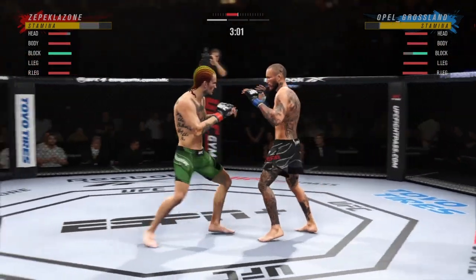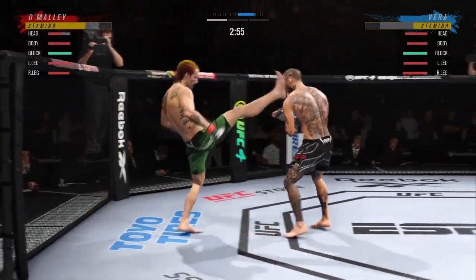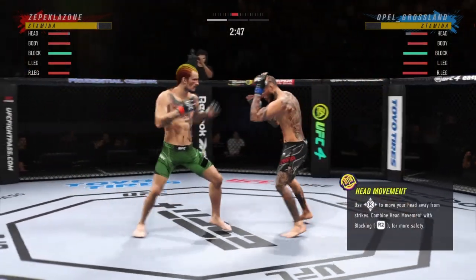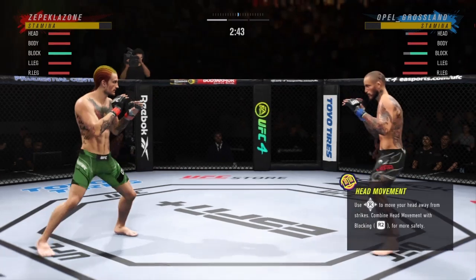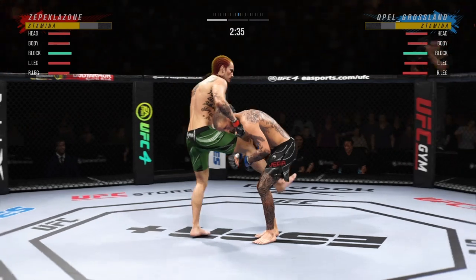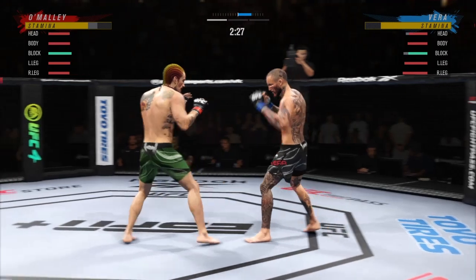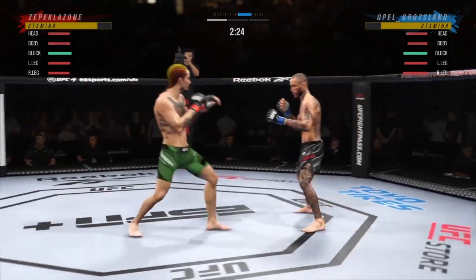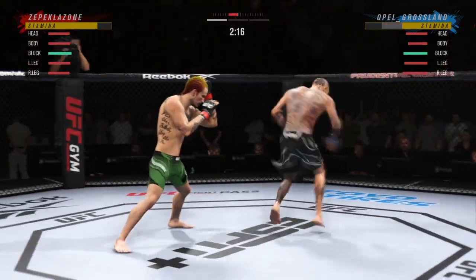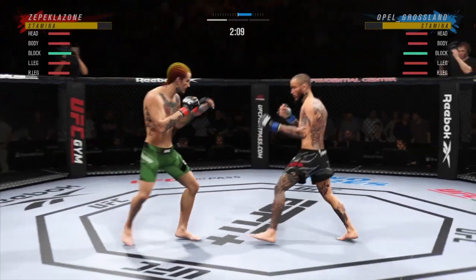Nice elbow. Massive head kick there — we'll see if he can finish. Wicked nice leg kick there, DC — can't take too many of those. Got the single collar tie. He lands another strike to the body, really starting to connect on a lot of shots to the midsection. These will take their toll as this fight goes into the latter rounds.